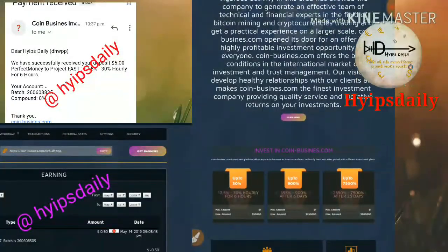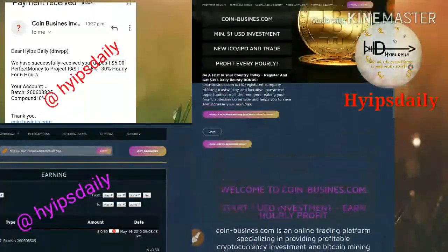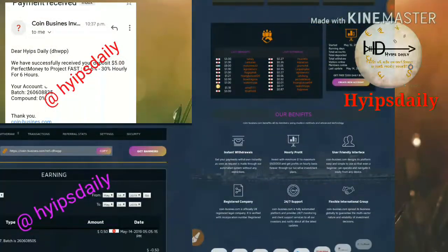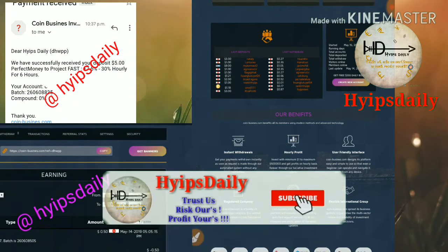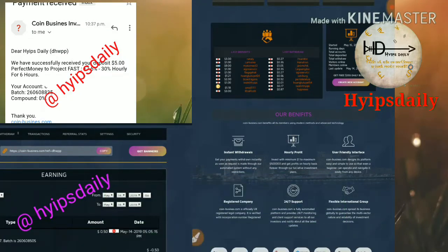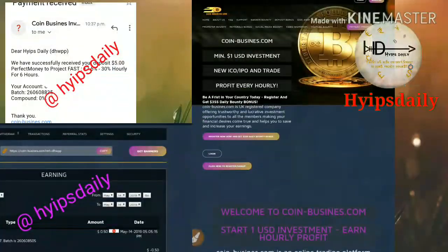After clicking the link, it directs you to the site dashboard — this is what the site's actual interface looks like. The site has a very good referral program. It pays you 5% of your direct referral's investment as a referral commission. For the second level you receive 2%, and for the third level you receive 1% of their investment as a referral commission.